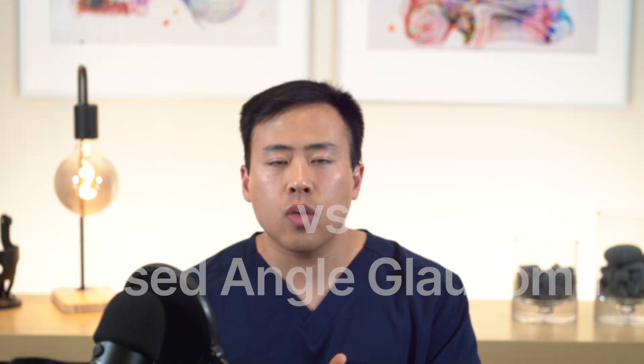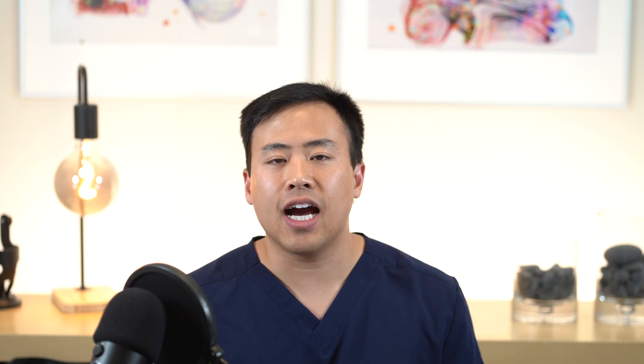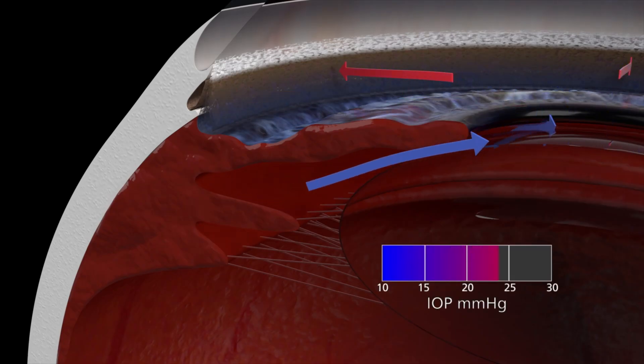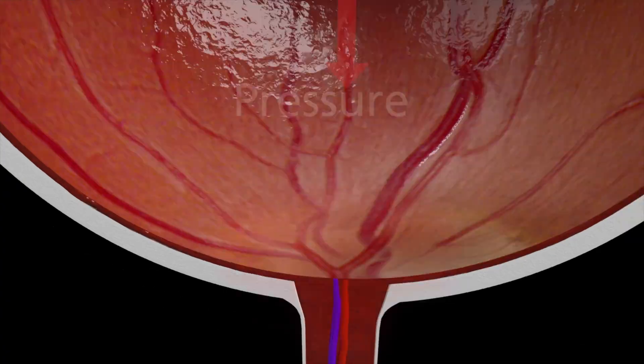Eye doctors divide glaucoma into open-angle glaucoma and closed-angle glaucoma. In open-angle glaucoma, the angle is open, so the fluid made inside the eye can reach the trabecular meshwork — the drain of the eye. However, these drainage canals may get clogged over time, so even though fluid is reaching the drains, it may not be flowing out fast enough. This leads to increased pressure inside the eye, which damages the optic nerve.